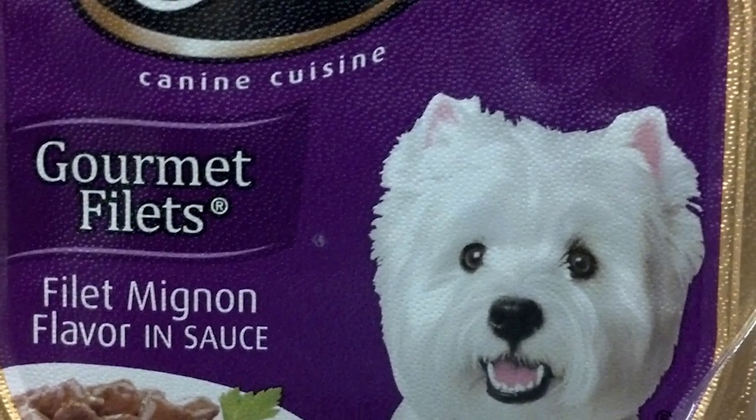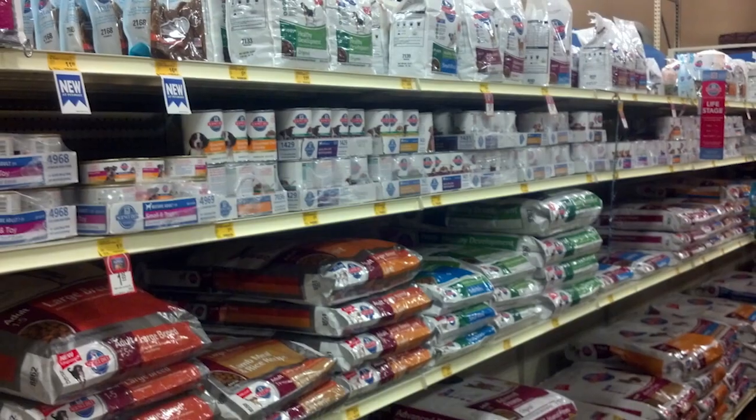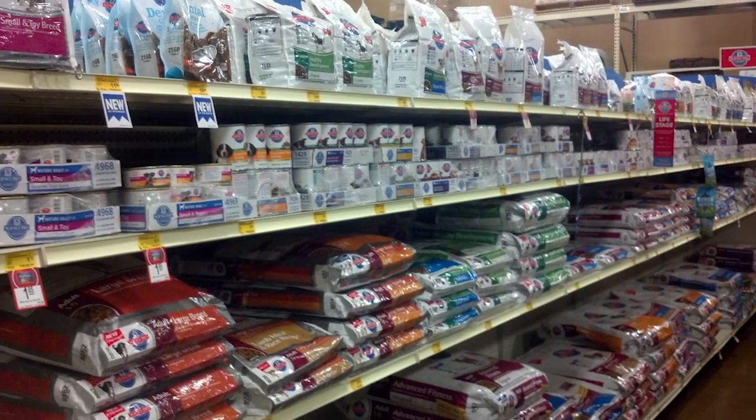When choosing a dog food, don't worry so much about the name of the dog food — focus more on what you read on the label. Choose the right dog food for your dog. Choosing the wrong dog food can be bad for your dog.